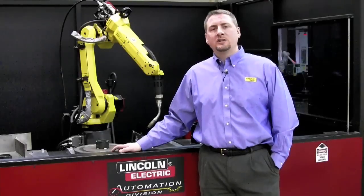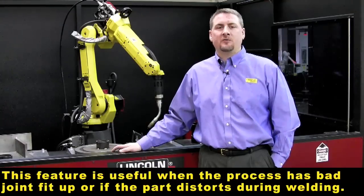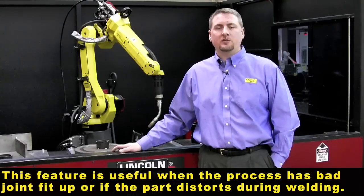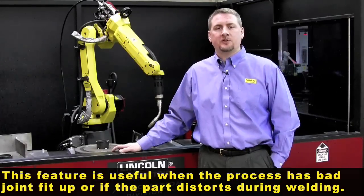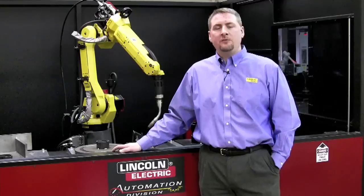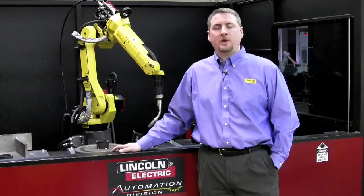Thank you for watching this demonstration on Through the Arc Seam Tracking. The benefits of this feature are for compensating for when the weld joint is different from where it was first taught, or your part geometry has changed from when it was first taught. If you have any questions about this feature or any other features, please go to fanucrobotics.com.